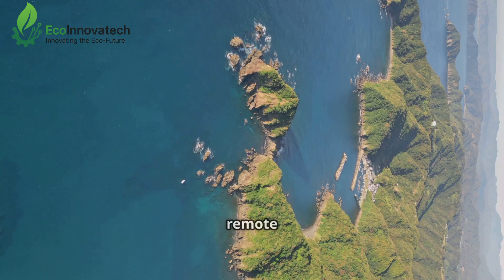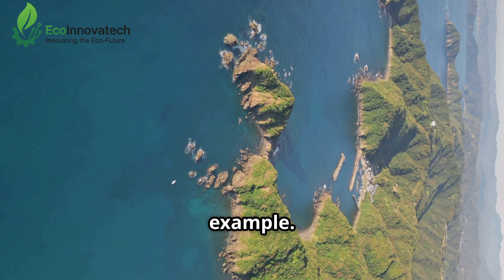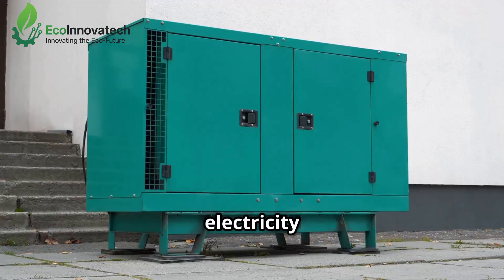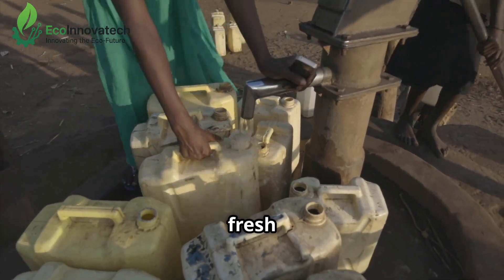Take coastal areas and remote islands, for example. These places often rely on expensive diesel fuel for electricity and must import fresh drinking water.